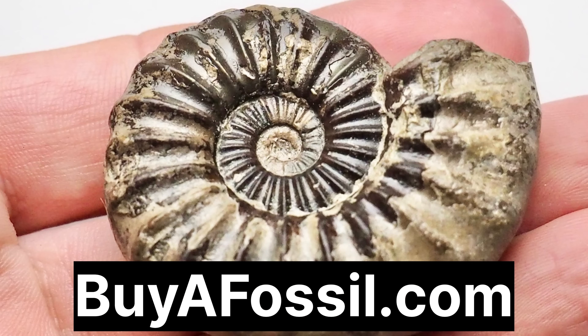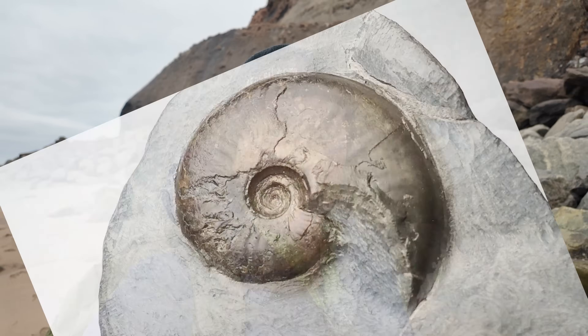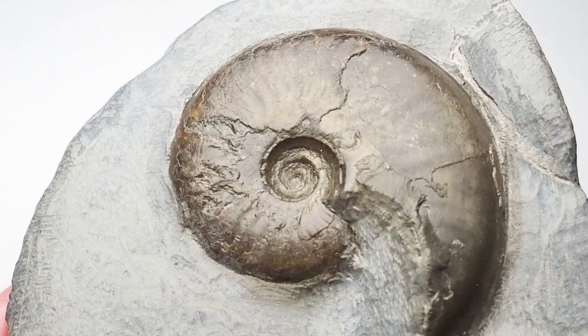Remember everyone, if you'd like to purchase your very own fossil from the Yorkshire coast, please check out my website buyafossil.com — there are so many beautiful prepared fossils all available for purchase. Please take a look if you are interested. Thank you.